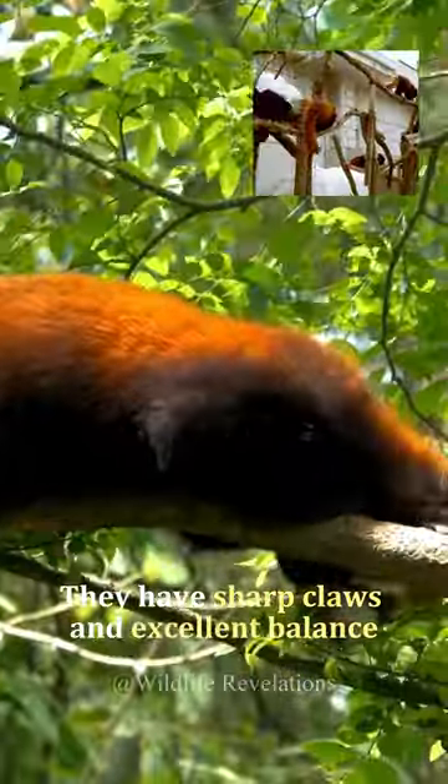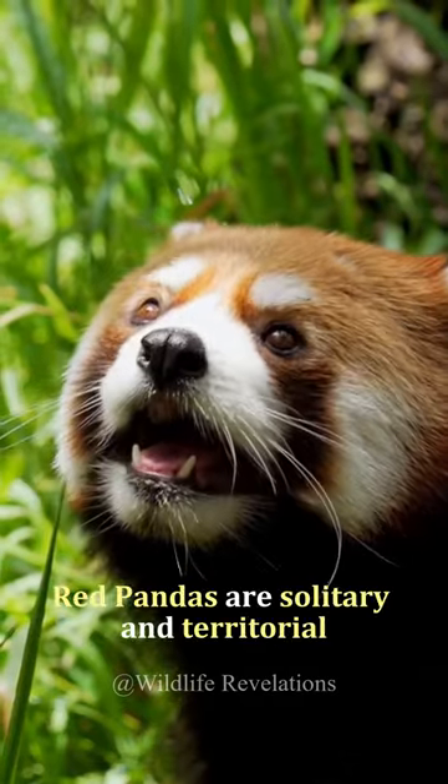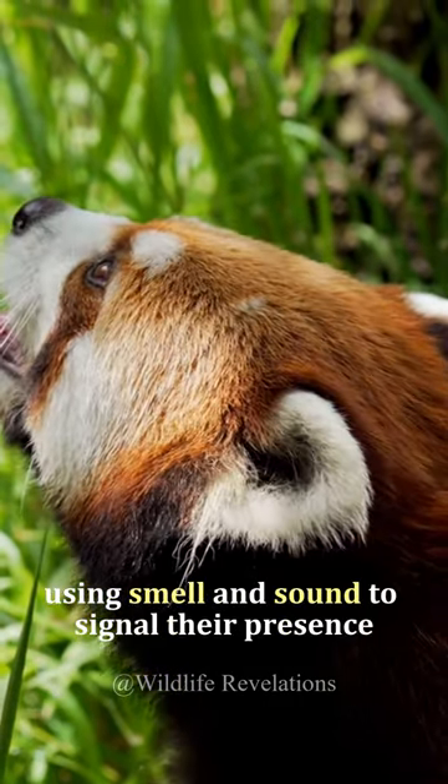They have sharp claws and excellent balance, allowing them to move with ease on tall branches. Red pandas are solitary and territorial. They mark their territory using smell and sound to signal their presence.